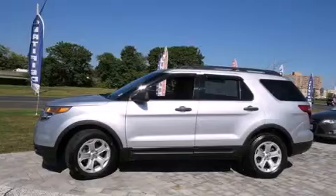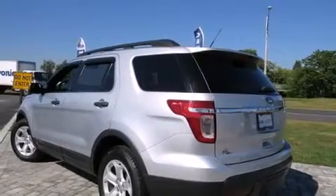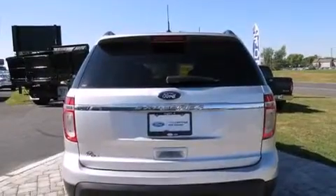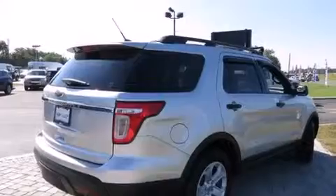Features include third-row seats, traction control and stability control systems, cruise control, side curtain airbags, air conditioning, full-power accessories, a rear window defroster, an anti-lock braking system, speed-sensitive wipers, and this vehicle has less than 59,000 miles.